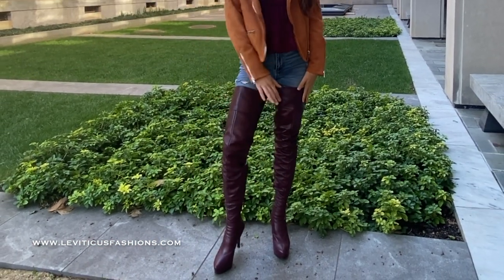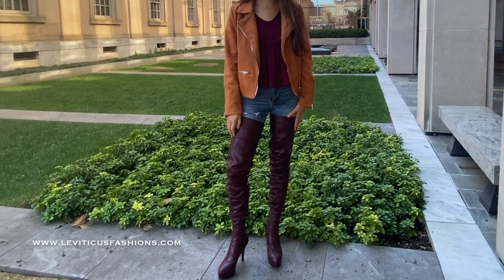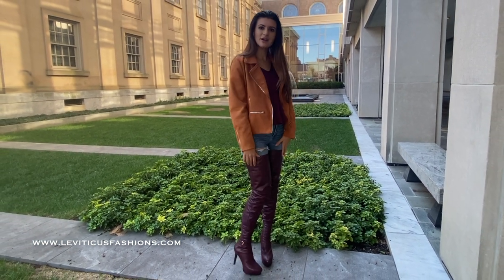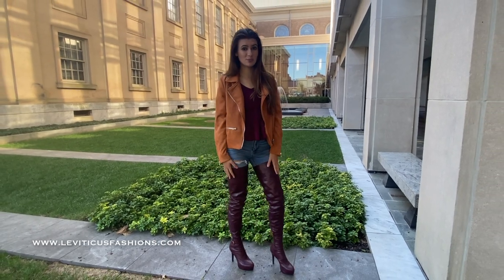I'm here with the Vinicus Fashions Boots, exploring the town of West Chester and learning a little bit about the town's history. I've been walking around all morning in these boots and they're super comfortable.